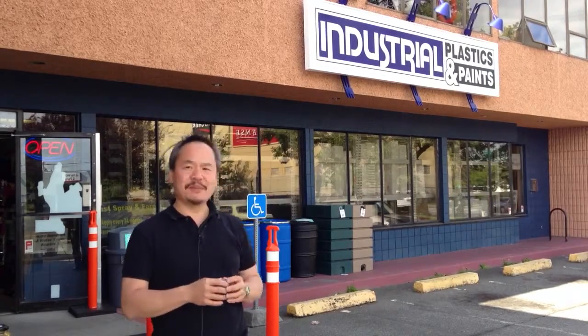This week I'm delivering it from Industrial Plastics and Paints. This is a great shop — I just had a meeting here. Friend Ron Shering runs this place. There's a little bit of everything here.